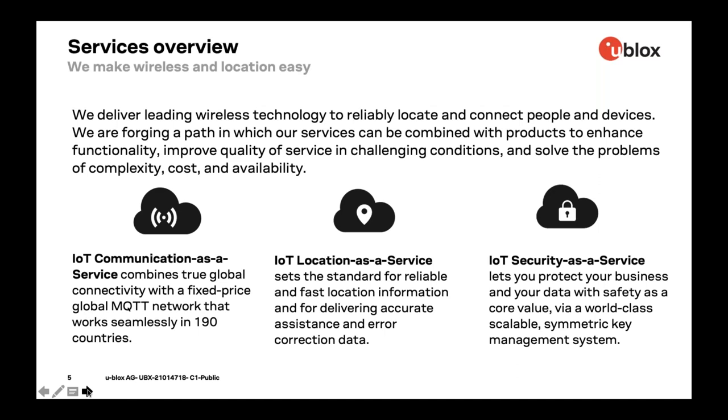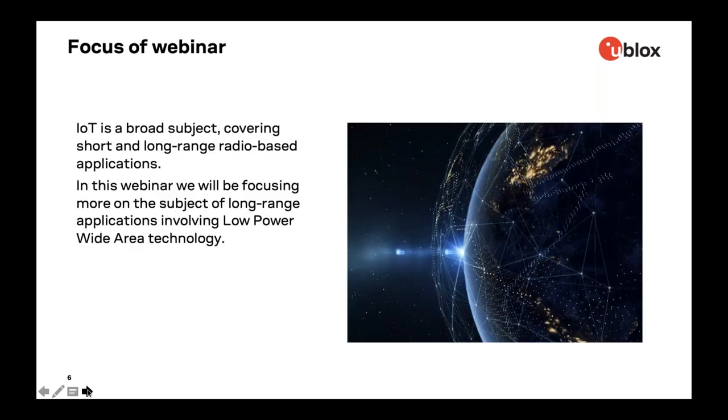Thank you, Patti. Good morning, good afternoon, everyone, wherever you are. Pleased to be here talking to you about communications today. With regards to IoT communications and the various solutions, they come in different shapes and sizes and are packaged very differently depending on the end applications. Today we're going to focus more on those involving low power wide area technology, though the paradigms around saving power are still relevant to short range applications. We're not specifically focusing on Bluetooth tethering for consumer applications.